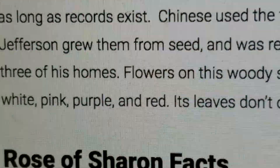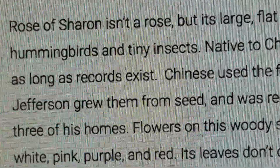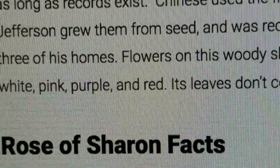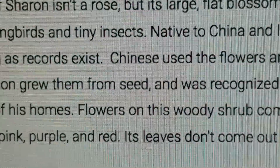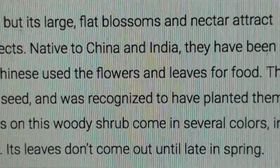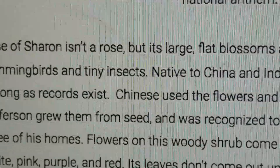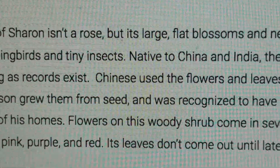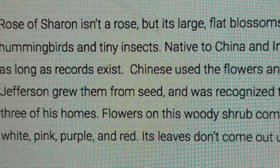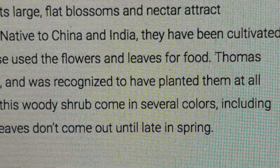It's used for food. You can use the leaves for tea, and the flowers as well as the leaves. It isn't a rose. And you can use the bark and leaves and all of those parts.